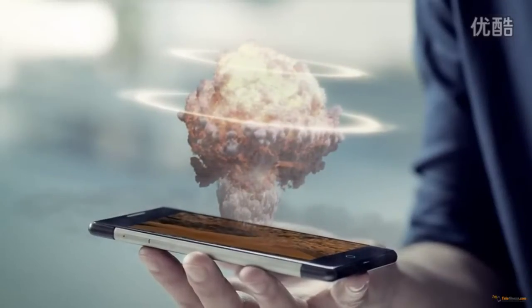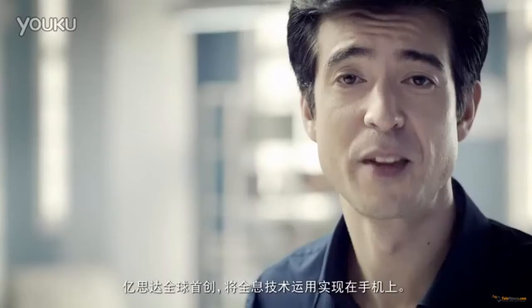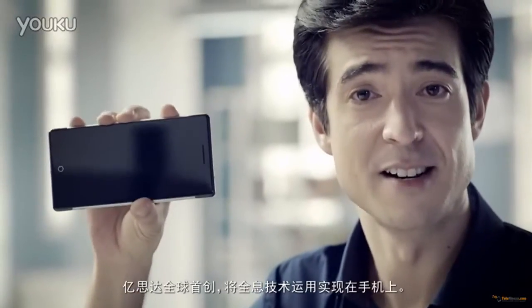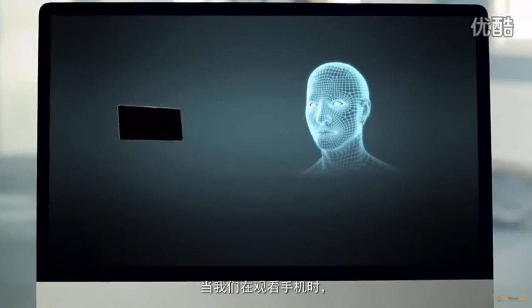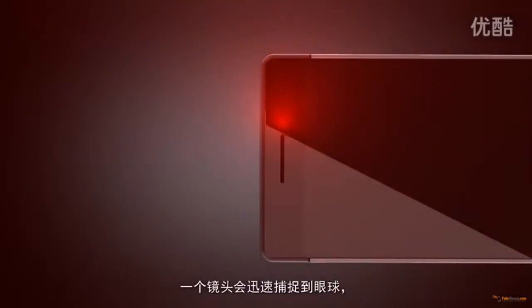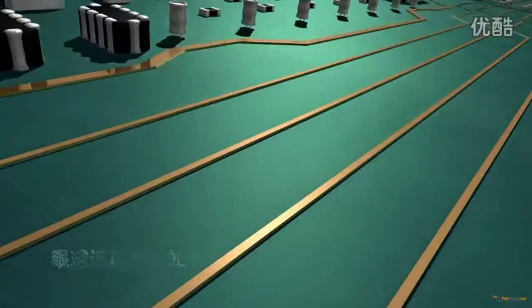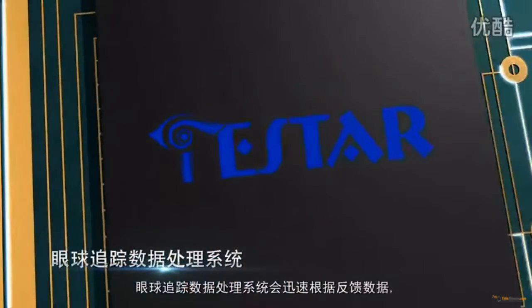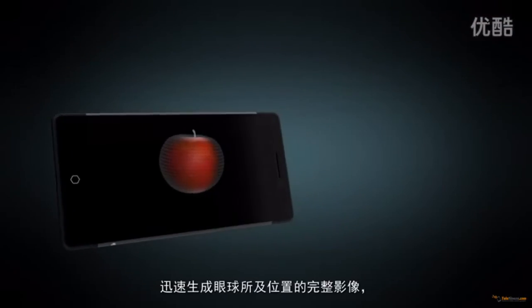Last on the list is the Takee 3D smartphone, announced around 2014 and expected in late 2016 or 2017. This is a holographic 3D display smartphone — a sort of mix between the Amazon Fire Phone and the HTC Evo 3D, but more realistic. It uses special sensors to track your face and deliver a more realistic 3D effect.